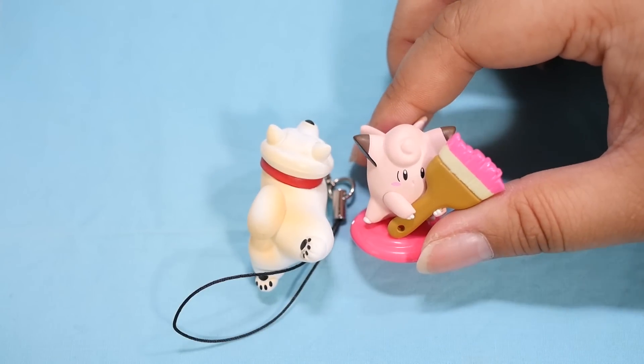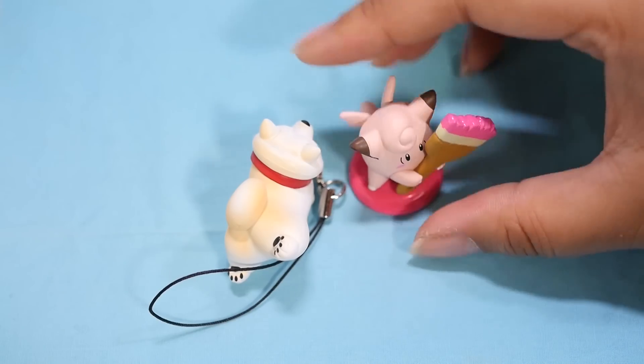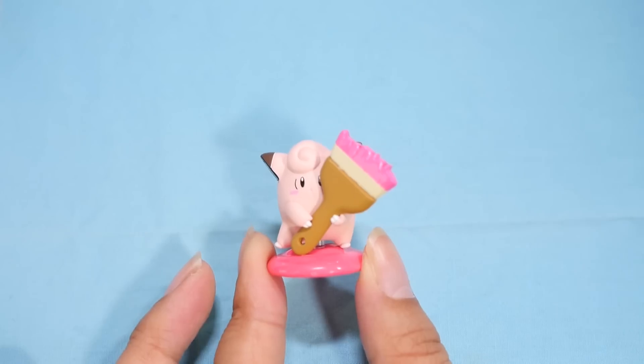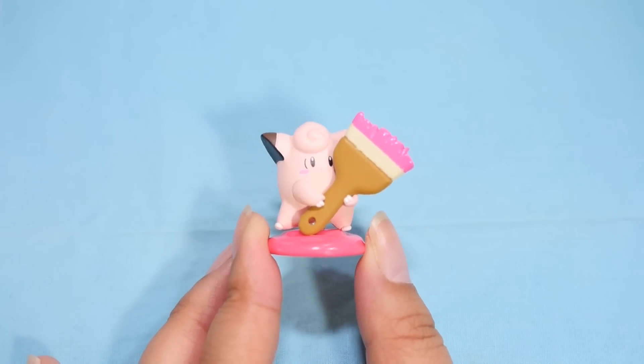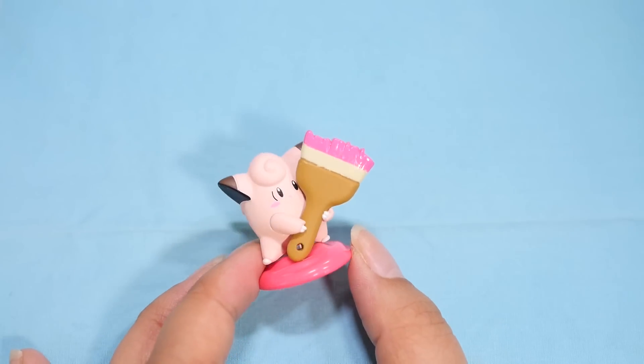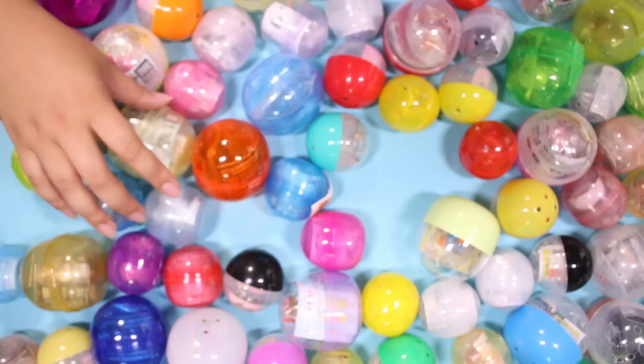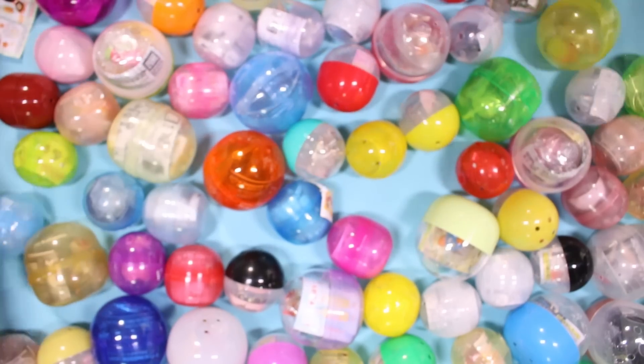Beepie! So this is Clefairy, right? The English and Japanese names — I'm never going to learn them all. This is a fairly new set. It is the color palette set, I think it's called, and this is the pink set. I'm hoping they're going to come out with other colors. Stand right there — I'll see if I can find you a friend. I know I ordered a full set of these.